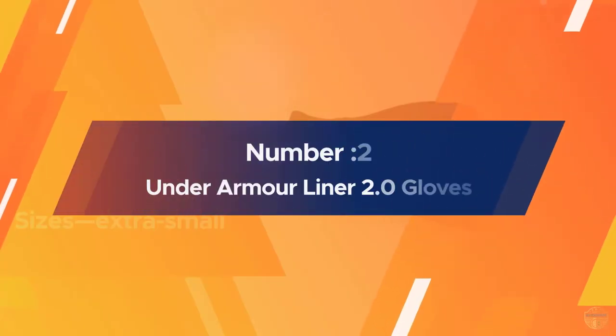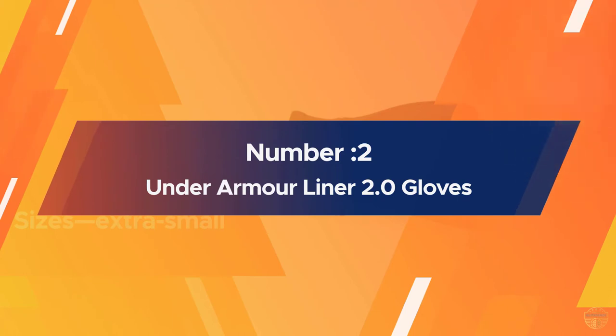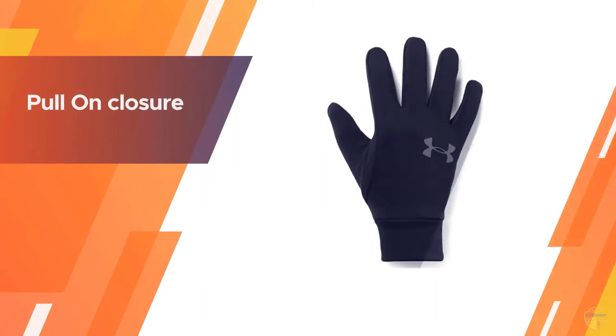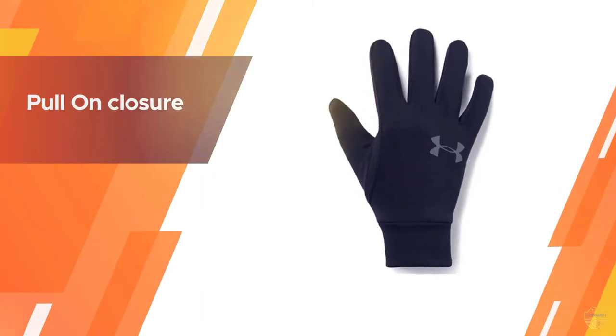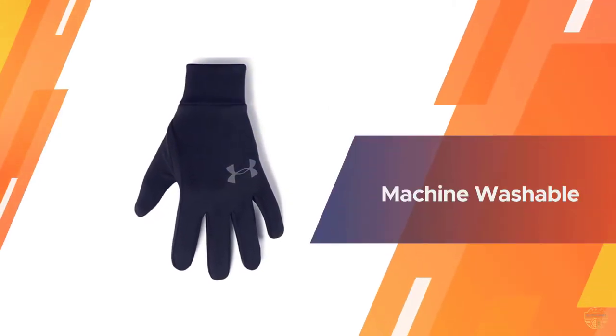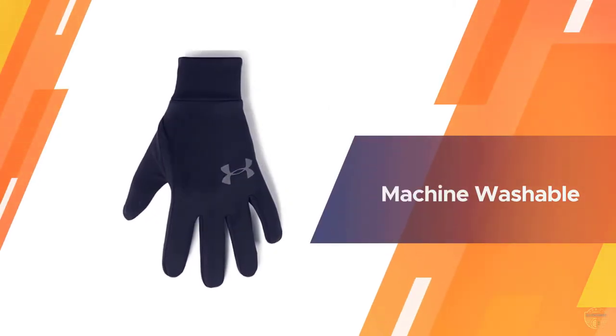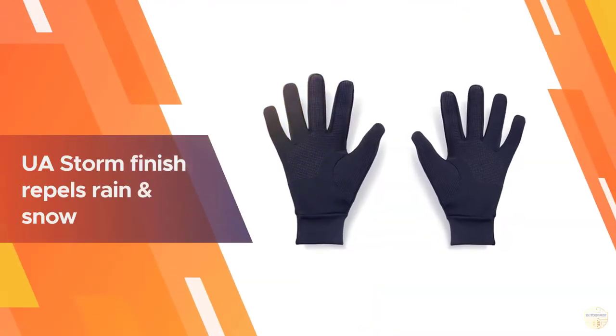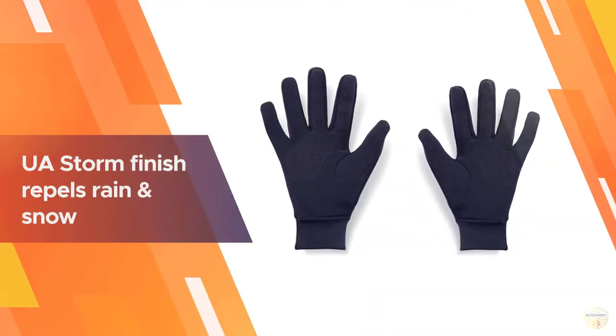Number two: Under Armor Liner 2.0 Gloves. Your hands will stay warm and dry in these gloves, which feature Under Armor Storm technology designed to repel water without sacrificing breathability. For extremely cold runs, these versatile gloves can be worn underneath thicker gloves for an added layer of warmth.